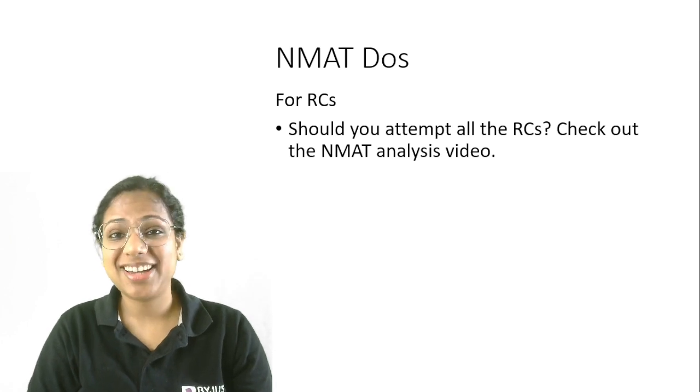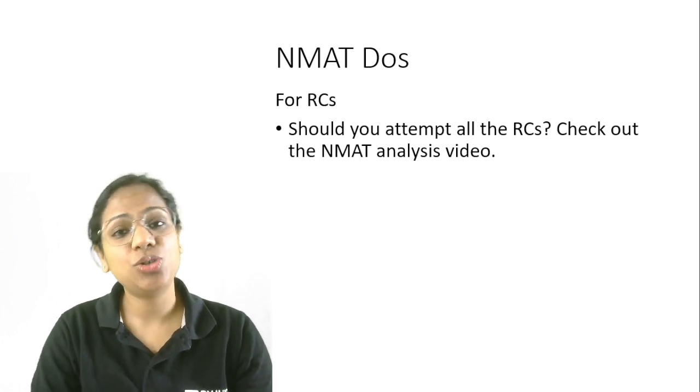For RCs, should you attempt all the RCs or not? Again, check out the NMAT analysis video. You will get an answer there.